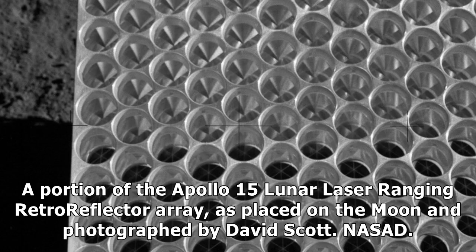A portion of the Apollo 15 Lunar Laser Ranging Retroreflector array, as placed on the Moon and photographed by David Scott.